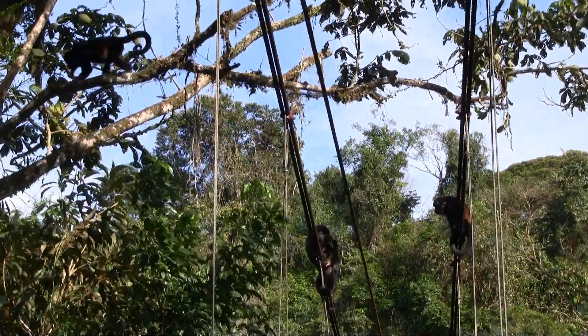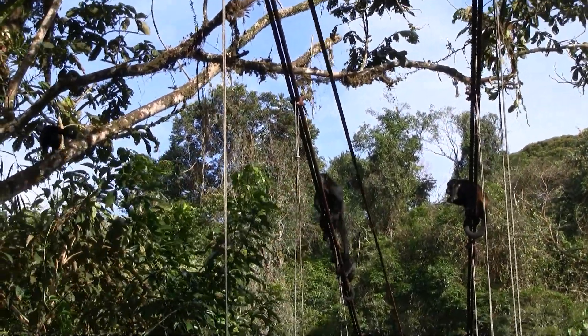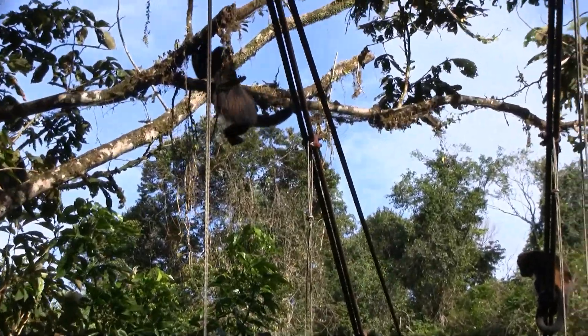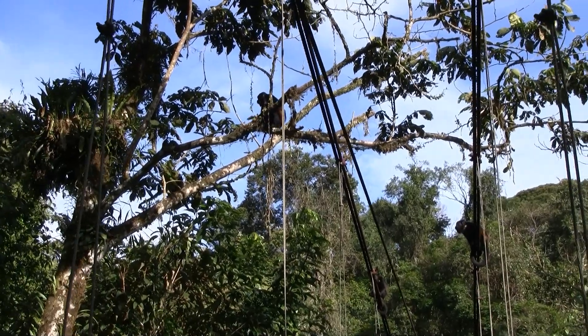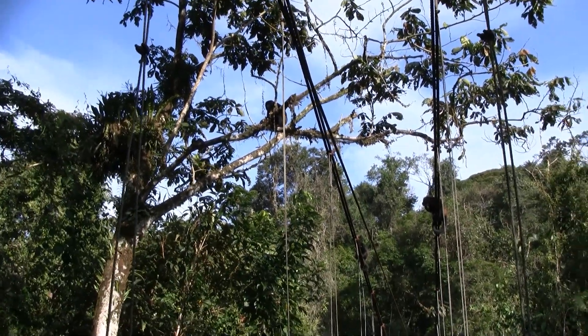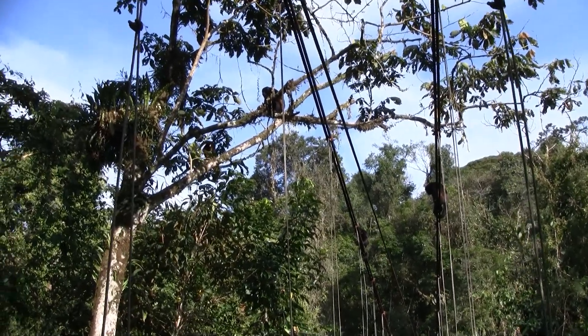Now they don't use their tails like the spider monkeys do. They use it mostly for balancing, and they can grab branches and hold their own bodies, but they're not as efficient as spiders. There is a small group of spider monkeys here too.